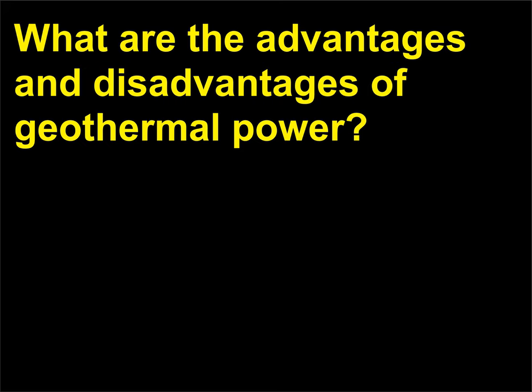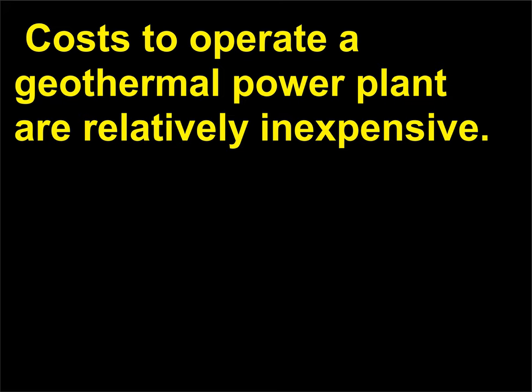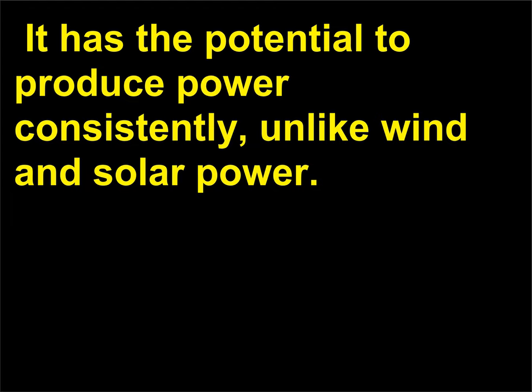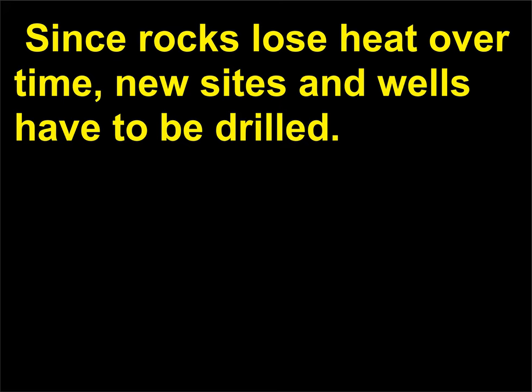What are the advantages and disadvantages of geothermal power? Geothermal energy is a renewable resource that is mostly emission and pollution free. Costs to operate a geothermal power plant are relatively inexpensive, and it has the potential to produce power consistently, unlike wind and solar power. Currently, drilling for geothermal energy is expensive. Since rocks lose heat over time, new sites and wells have to be drilled.